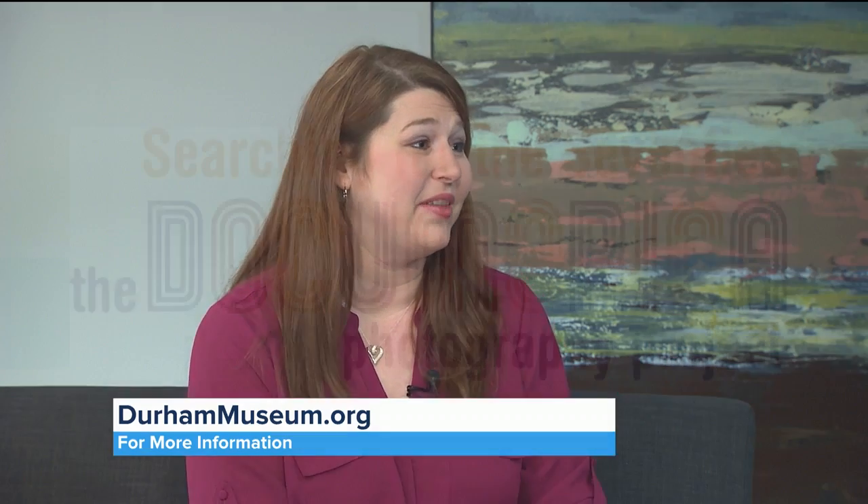Documerica: Searching for the 70s is from the National Archives–Smithsonian Partnership — two of our national partners. We wanted to bring this here because it's showing recent history, and a lot of people do remember it. The EPA put together this project to take photographs, and in turn they made a time capsule of the 1970s.